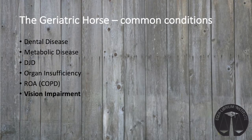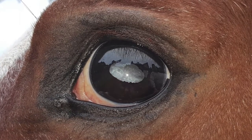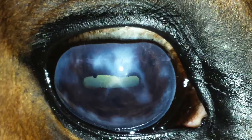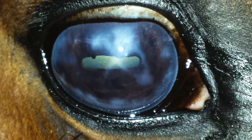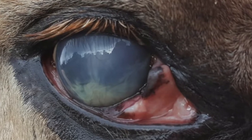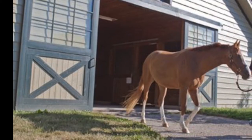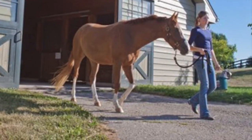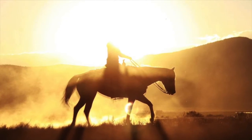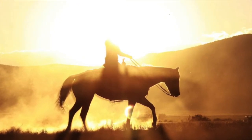The last geriatric issue we'll cover is vision impairment. Usually these horses have cloudiness and rigidity of the lens that prevents their ability to focus and reduces the amount of light reaching the retina. Other issues include chronic scarring of the cornea or inflammation of the internal structures of the eye. Often the first sign is a horse that didn't used to have issues suddenly starting to spook, especially when transitioning from light to dark. While it is often not possible to reverse the changes in an aged horse's eye, it's important to be aware that the horse may not see as well and therefore may behave less predictably under low-light situations.